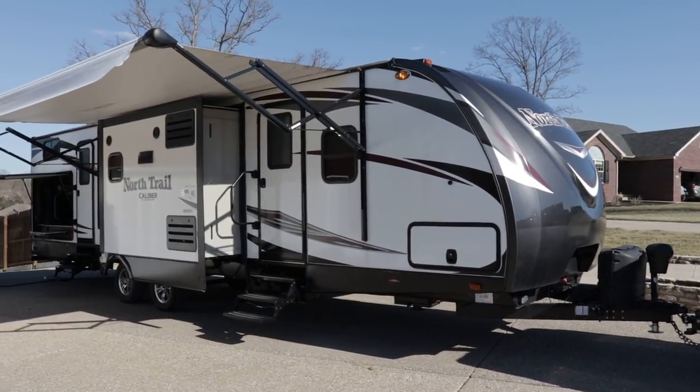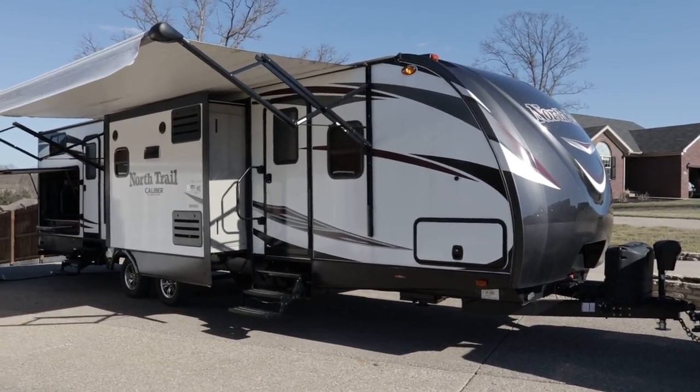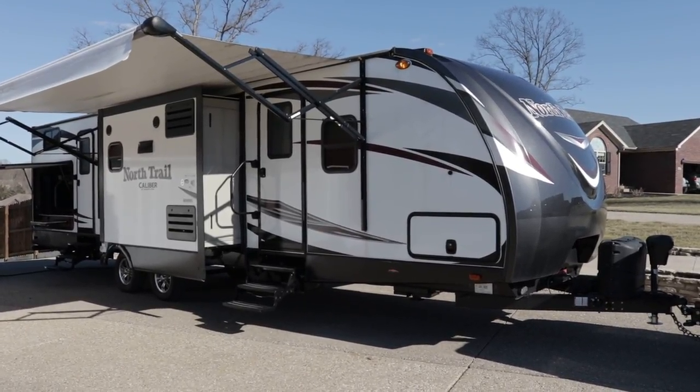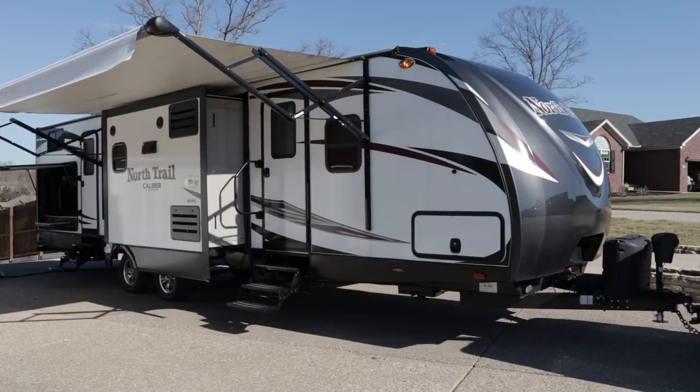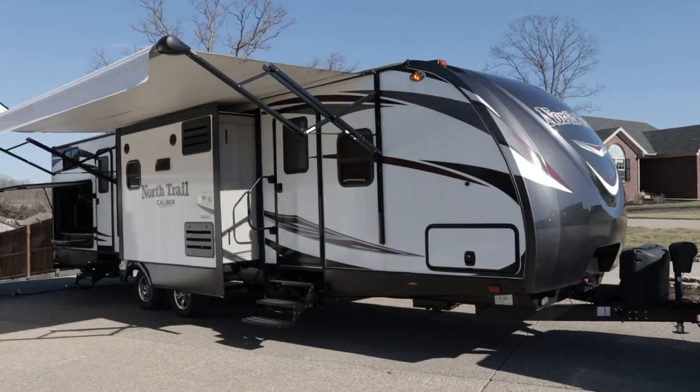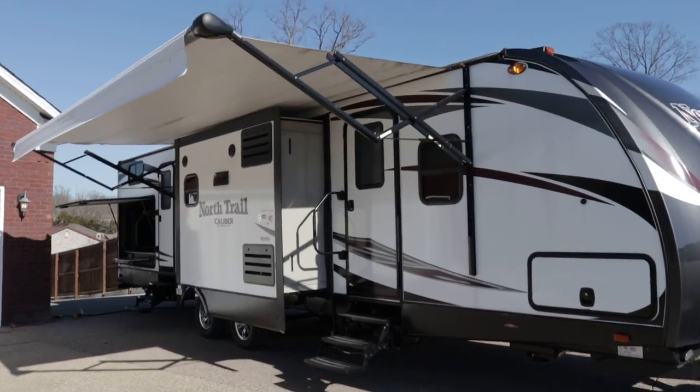Brian here with HelpSellMyRV.com out of Louisville, Kentucky, where all RVs are for sale by owner. I'm going to do a walk around on this fully loaded 2017 Heartland North Trail 33 BKSS triple slide bunkhouse travel trailer. Go ahead and get started on the inside and then finish up by showing you the outside.